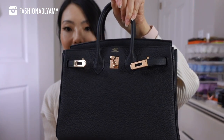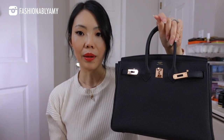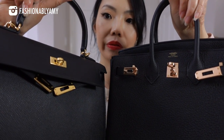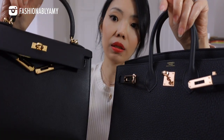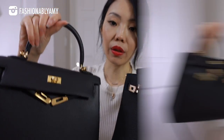Looking at the hardware side by side — if you were to look at this one individually you might think it's gold hardware, but side by side you can really clearly see they are very very different. Both are stunning. I love rose gold jewelry, but for bags I think it really depends on the leather texture and the color of the leather.